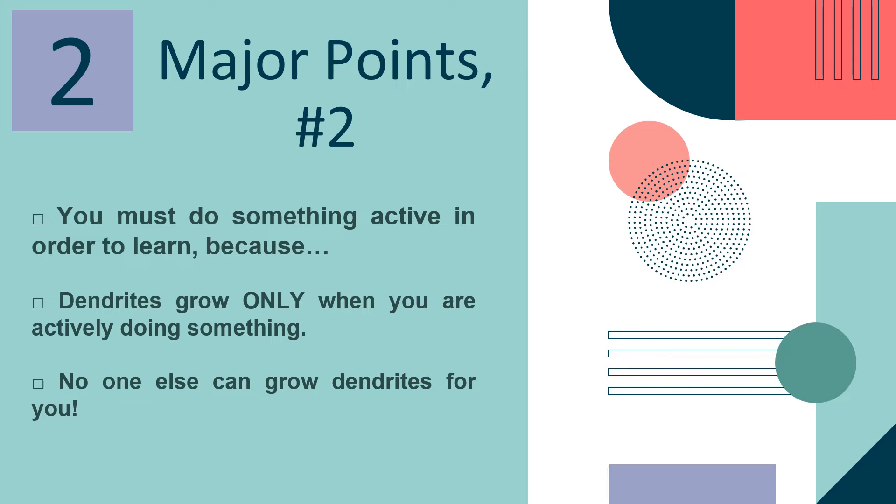Major point number two: you must do something active — say, for instance, explain, solve, draw, write, or other activities — in order to learn, because dendrites grow only when you are actively doing something. No one else can grow dendrites for you.